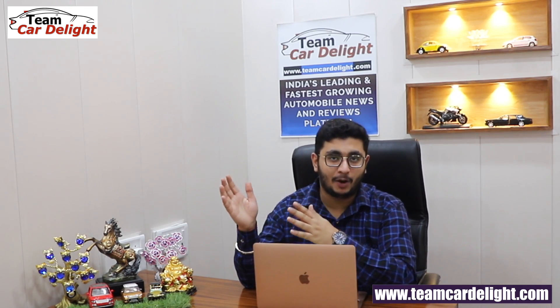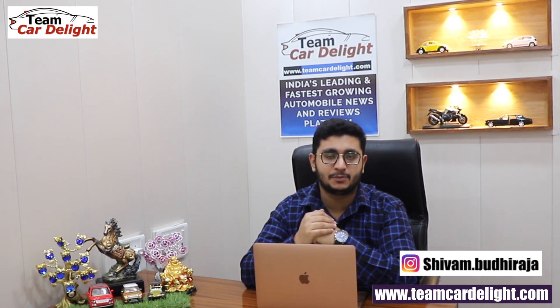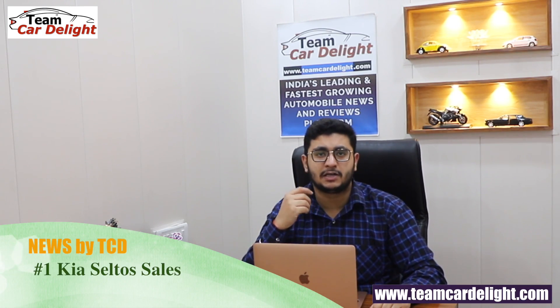Hello guys and welcome back to Team Car Delight. Today I am with you for the weekly news — we will talk about new updates, upcoming vehicles, and changes in the automobile industry. Let's start, and make sure that you subscribe to this channel and press the bell icon.